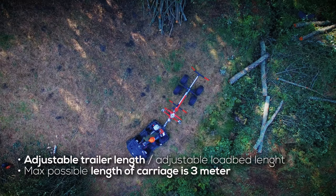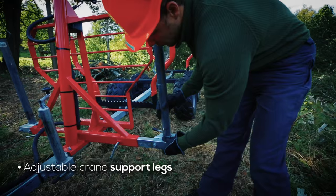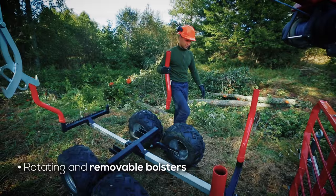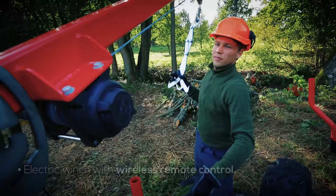Adjustable trailer length allows for the transport of logs up to 3 meters in length. The telescopic support legs provide enough stability for the loading and unloading of larger logs. The IB1000 uses easily removable cargo bolsters that facilitate loading and unloading.